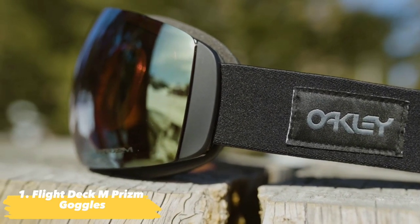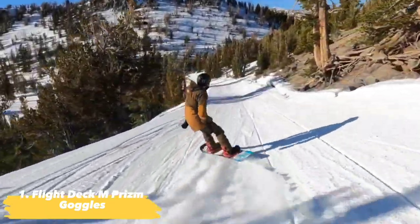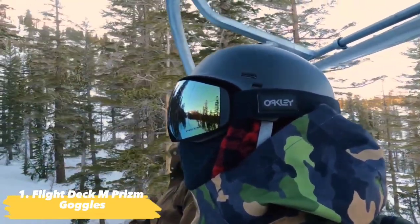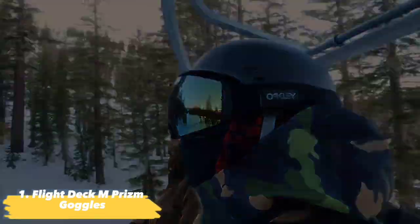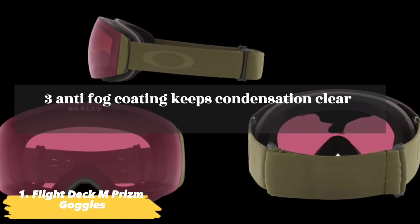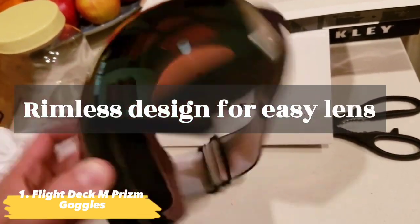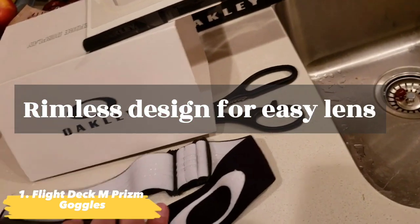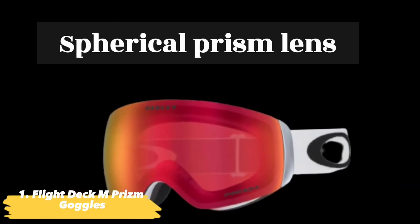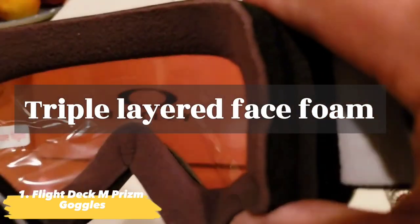Just like the full-sized Flight Deck, the M separates itself from the pack with a clean-cut frameless design and offers super-fast and easy lens changing through its lens subframe attachment. The Flight Deck M Goggles feature: F3 anti-fog coating keeps condensation clear; rimless design for easy lens swapping and changing conditions; spherical prism lens makes the colors pop for easy visibility; and a triple-layered face foam offers a plush, snug fit.